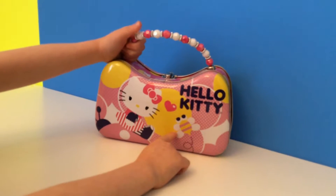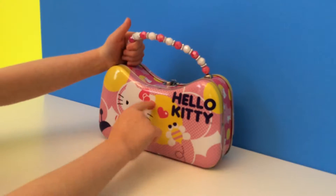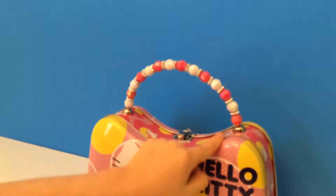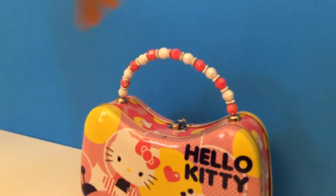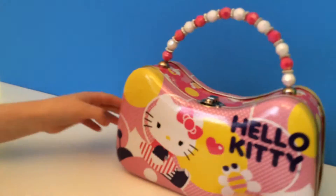It has a cute little bumblebee on it, a pink cut, and Hello Kitty and a cute little bow. I love the beading handle, it's so beautiful! And it has Hello Kitty all around.